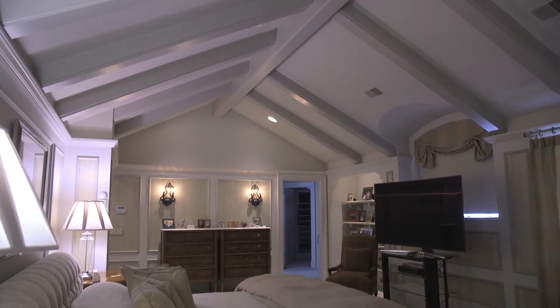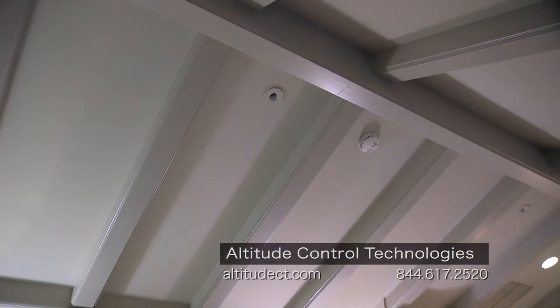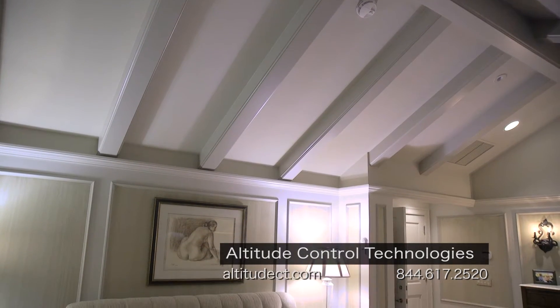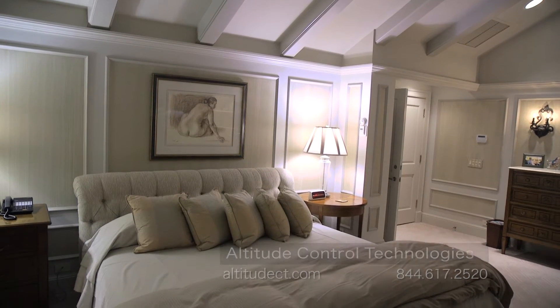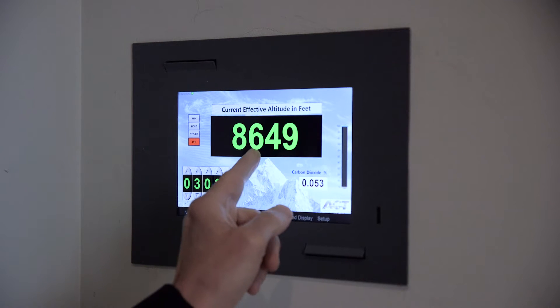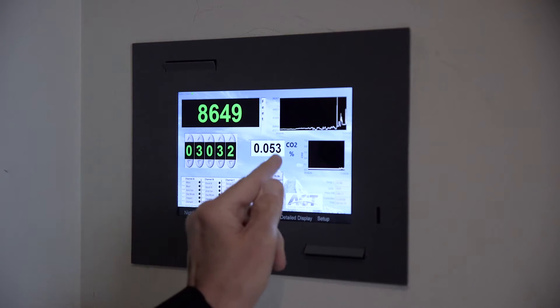The installation of the system is really pretty straightforward — it's usually a two-day installation. There are two parts to the system. There is an air separation device that extracts oxygen from ordinary air, runs it through a molecular sieve, and then puts that oxygen into the bedroom. The second part is a control system comprised of a computer-like system that integrates with sensors for oxygen, CO2, and barometric pressure. Together, this simulates altitude, and you can select any altitude you want.